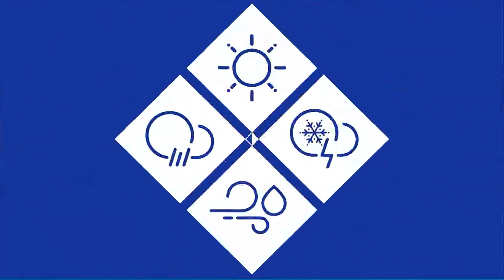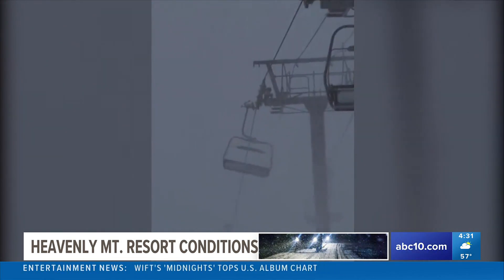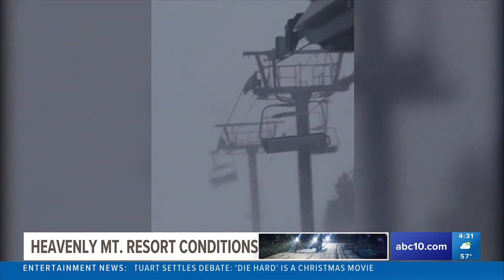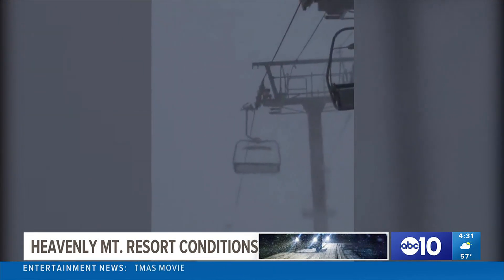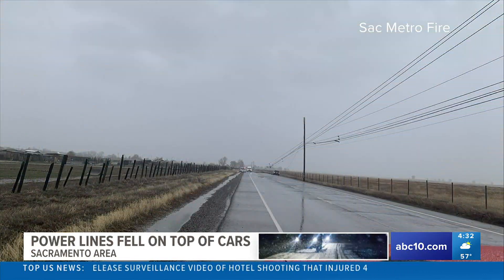Let's take a look at this at Heavenly Mountain Resort in the Lake Tahoe area — the ski lift being tossed back and forth by those very strong winds with the blowing snow. The ski resort posting the video saying this is a reminder that wind hold is always for your safety. And the Sacramento Fire Department had to help several people in their cars get out safely after power lines fell on or near them.